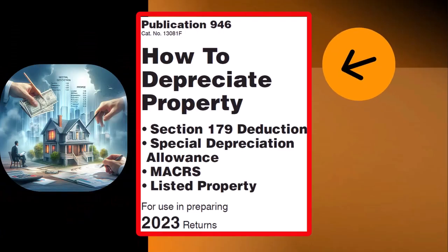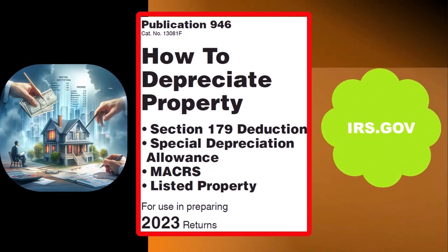Most of this information can be found in Publication 946, How to Depreciate Property — Section 179 Deduction, Special Depreciation Allowance, Listed Property, and more for Tax Year 2023 — which you can find on the IRS website at irs.gov.